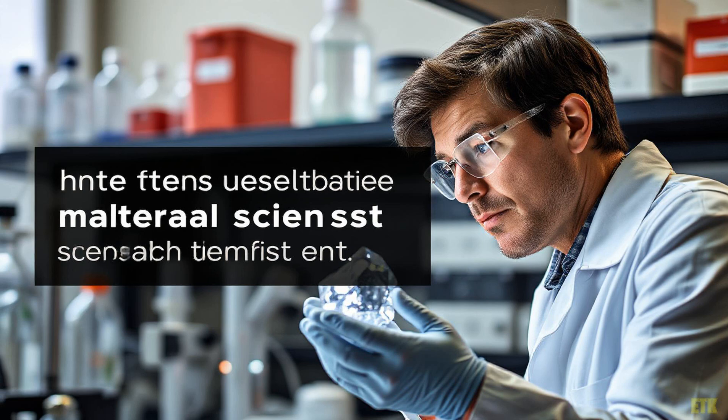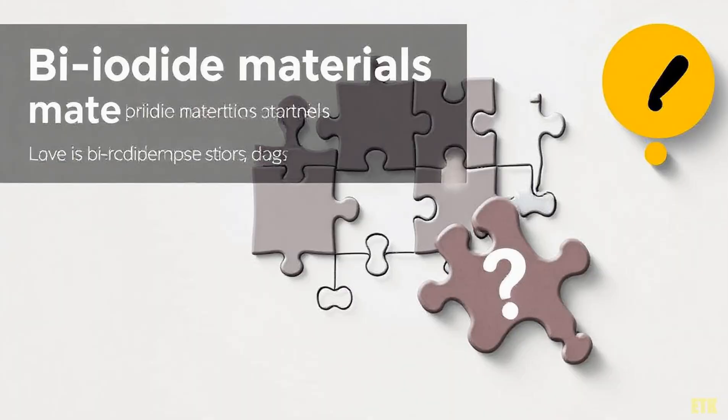Despite the insights gained, there are limitations. The reliance on theoretical calculations may not capture all the complexities present in physical samples. It's like trying to understand a symphony by only reading the sheet music. Real-world variables can introduce nuances that simulations might miss. This underscores the need for ongoing exploration and validation.